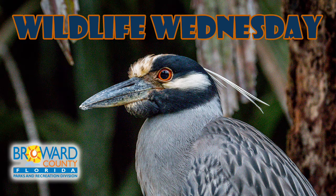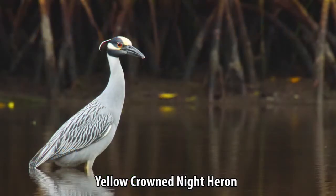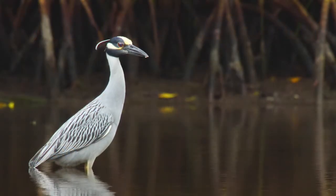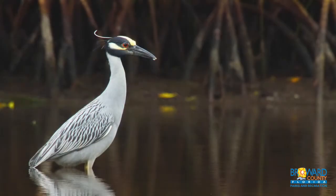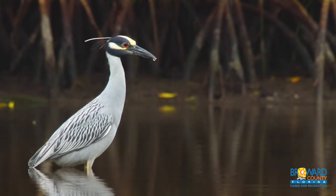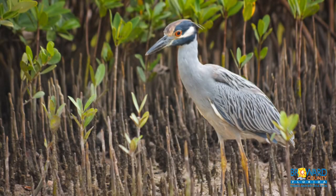Wildlife Wednesday: Yellow-Crowned Night Heron. Known as the Crab Eater or the Crabbiere, the Yellow-Crowned Night Heron has a distinct and short walk call. This wading bird can be found throughout coastal mangroves and inland hardwood swamps.